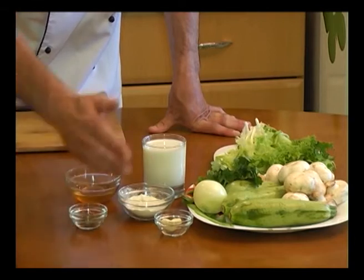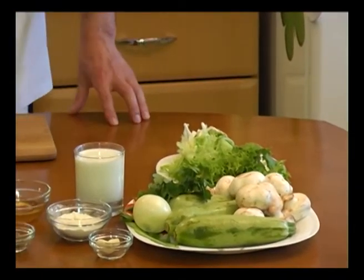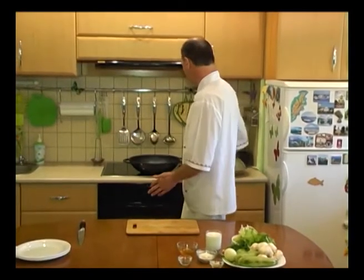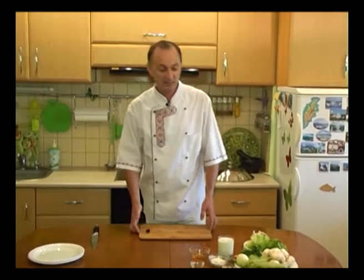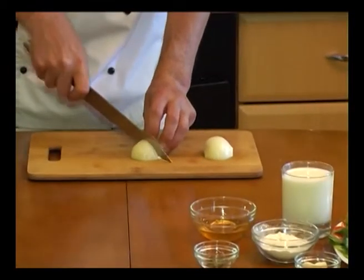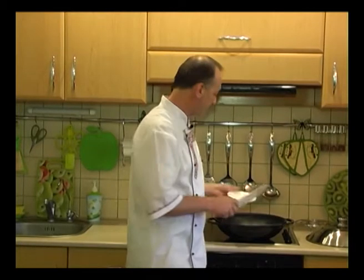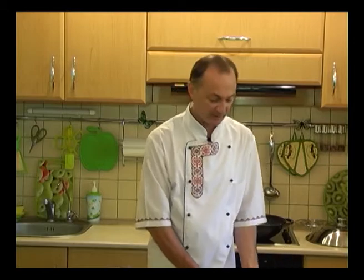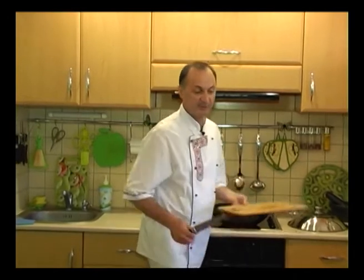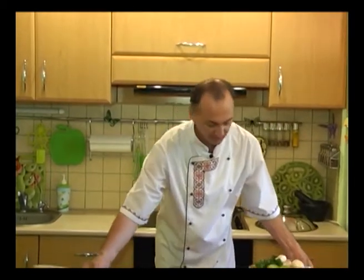Будемо використовувати свіжу зелень салату, яку будемо подавати разом із цією стравою. Отже, з чого ми починаємо приготування? У першу чергу розігріваємо велику сковорідку, в якій будемо все це підсмажувати, і в сковорідку вливаємо олію. Оскільки із цього набору овочів, який буде готуватися довше всіх, це цибуля – то ми цибулю починаємо різати кубиками і цибулю найпершу ми будемо перекладати у сковорідку. Я у сковорідці змішую оливкову олію і вершкове масло, тому що кожен із цих продуктів дасть свій певний гарний аромат.